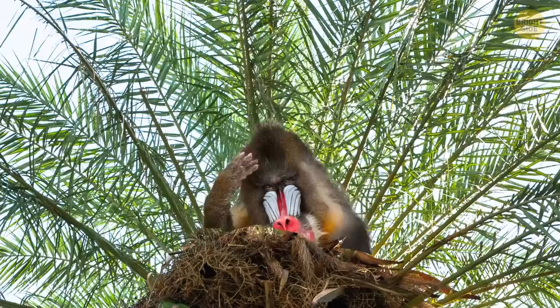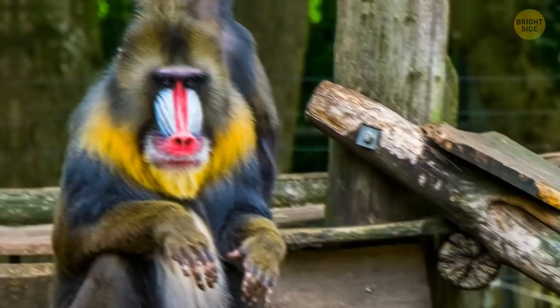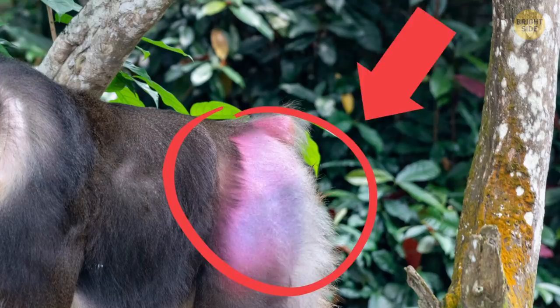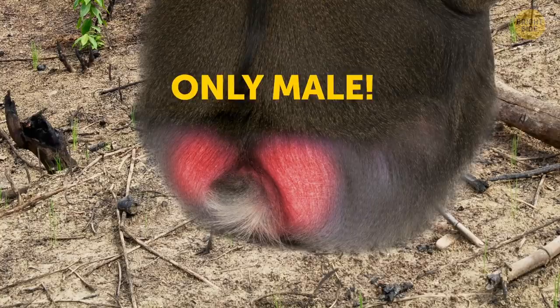Try to find a mammal that's as colorful as a mandrill, and you'll fail for sure. They have red, pink, blue, and purple features on their faces and behinds. Their colors usually determine their social status — the brighter, the more important they are. The brightest mandrill is always the boss. These animals live in groups of up to 200. Hormones make them lose the hair on their sit-upons, so the bright colors are exposed even more. The colors also become brighter when the mandrill is excited — so yes, it's their other cheeks that blush.